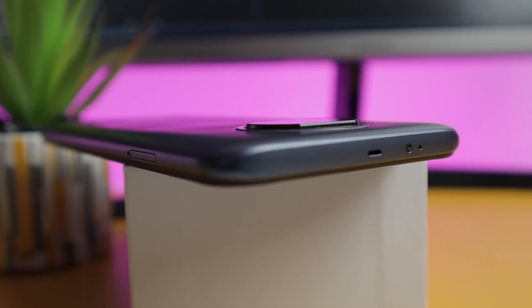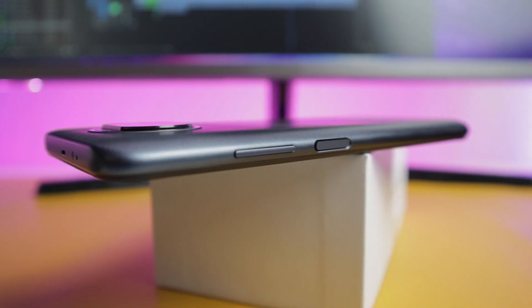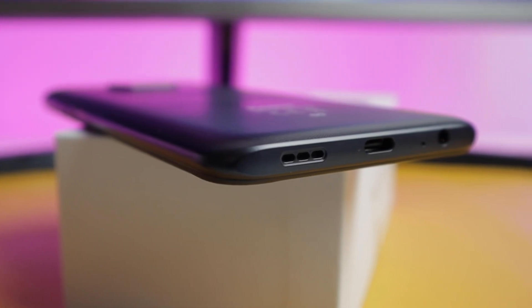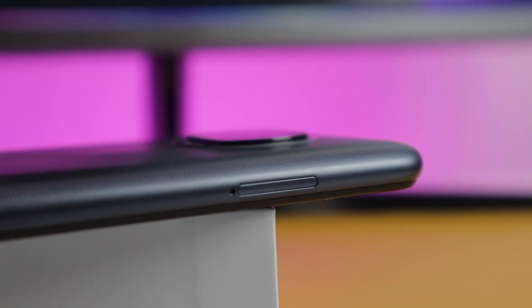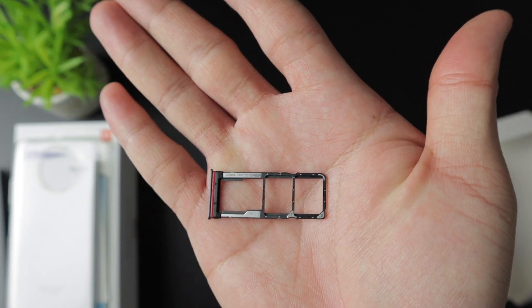Looking at the top you have the second speaker, the IR blaster and the microphone. At the side we have the fingerprint scanner which is also the power button and the volume buttons as well. At the bottom we have the headphones jack, microphone, Type-C port and the main speaker. On the other side we have the SIM tray — it has dual SIM card plus micro SD card.